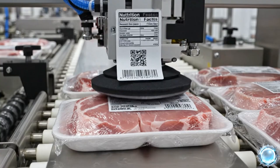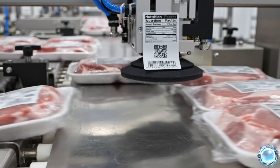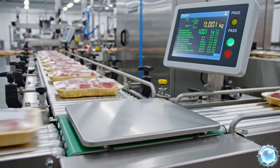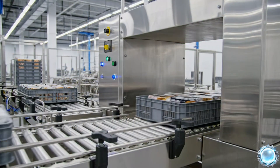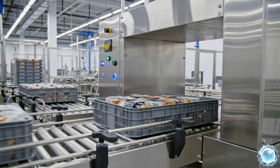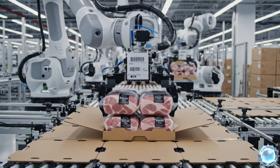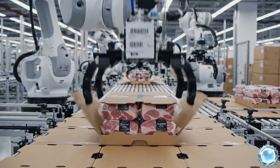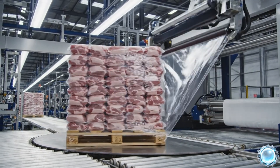Labels provide full traceability from farm to factory to store shelf. Precision scales confirm that every package meets its declared weight. Metal detectors add an extra layer of safety before distribution. Robotic packers box the final products for shipping and export. Wrapped pallets are prepared for refrigerated transport to retailers.